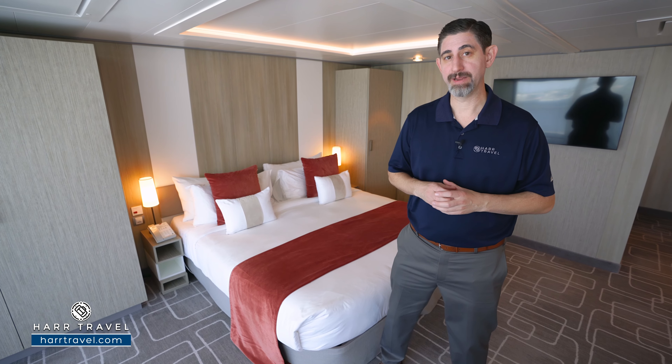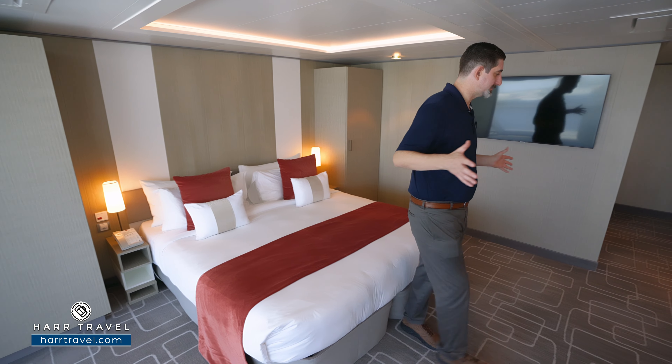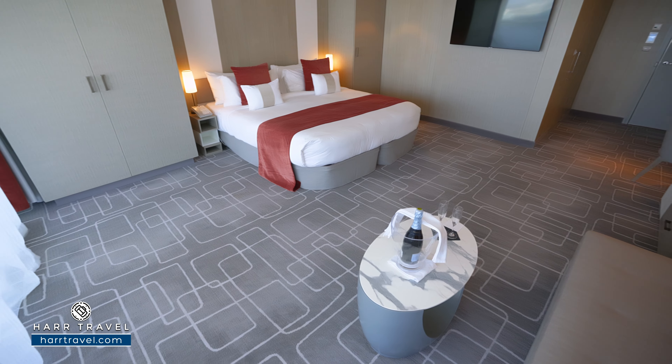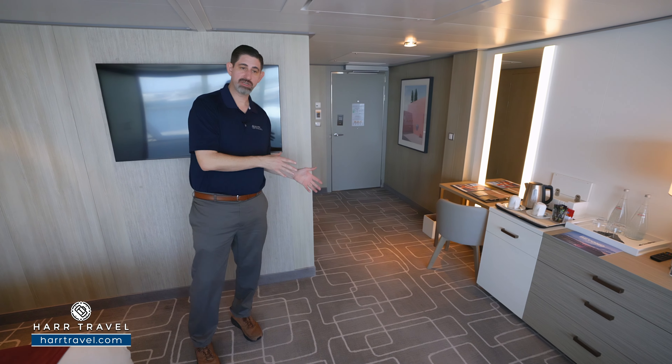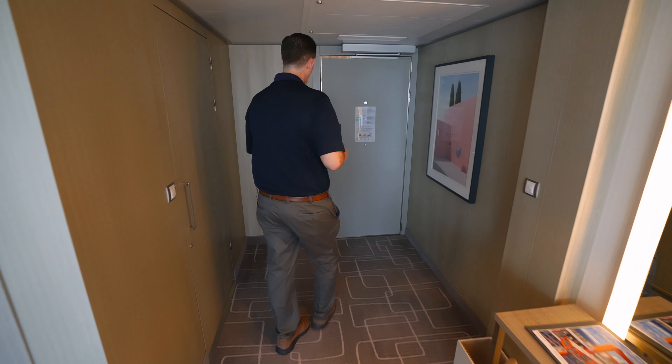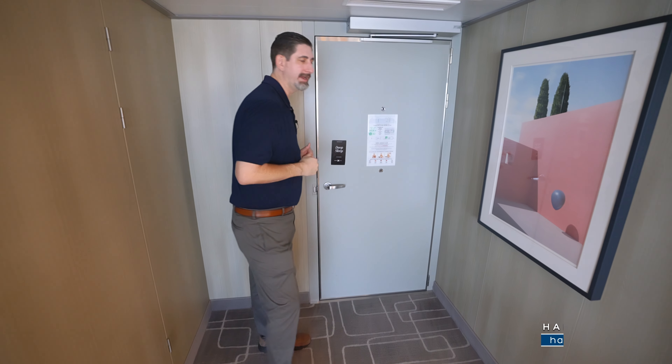Now let's tour the suite. Being an accessible suite, you can see that it's quite a bit larger than what you're going to find in the other sky suites. You've got a great turning radius here if you happen to be in a chair and need to utilize that. You'll also notice that they have an automatic door and a much wider entryway.